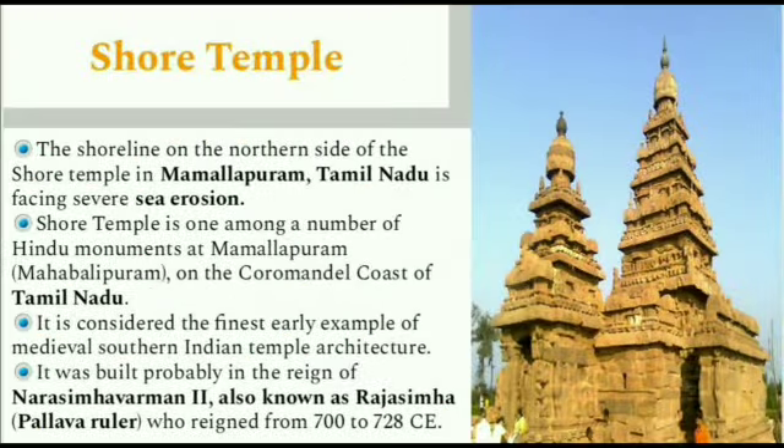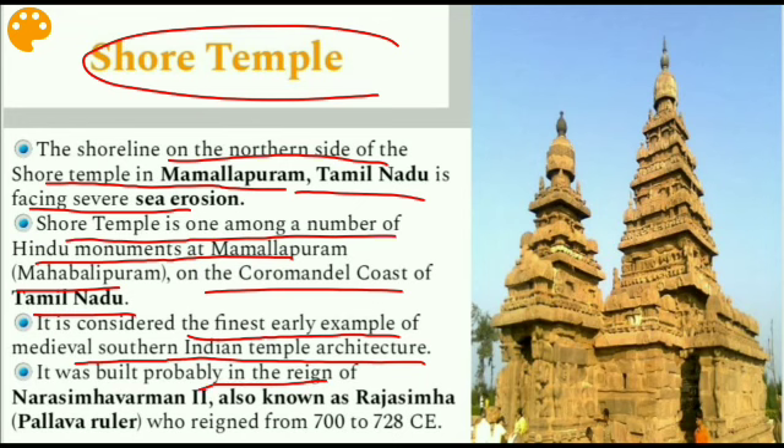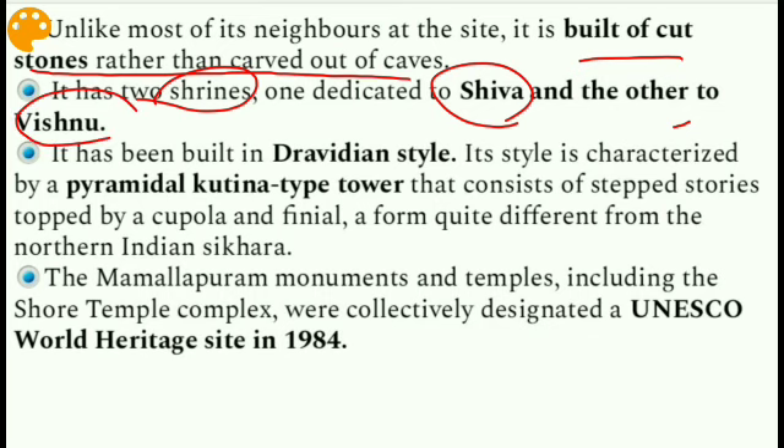The next issue is the Shore Temple. On the northern side of the Shore Temple in Mamallapuram, Tamil Nadu, it is facing severe sea erosion. The Shore Temple is one among the number of Hindu monuments at Mamallapuram (Mahabalipuram) on the Coromandel Coast of Tamil Nadu. It is considered the finest early example of medieval southern Indian temple architecture. It was built probably in the reign of Narasimhavarman II, also known as Rajasimha, a Pallava ruler who reigned from 700 to 728 CE.